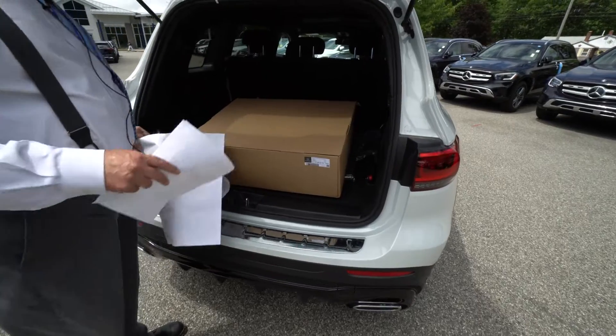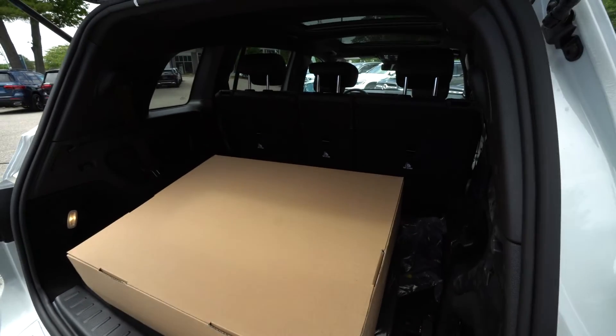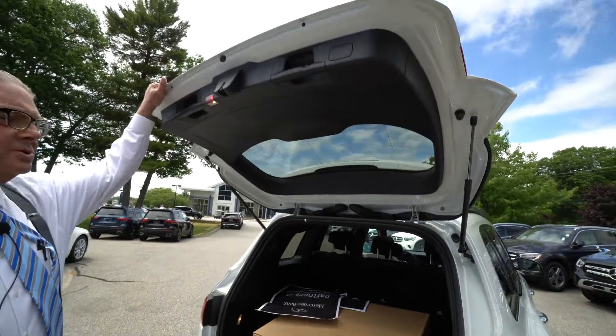In the back, this was also ordered with all-weather mats. It's quite spacious, and of course the middle seats do fold down quite easily for all your storage needs.